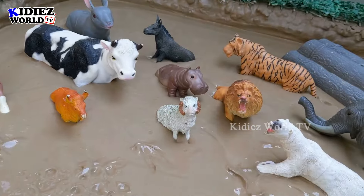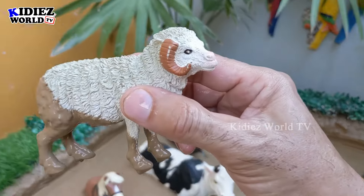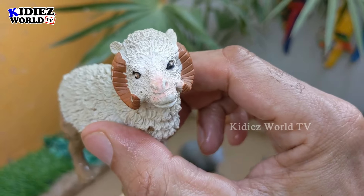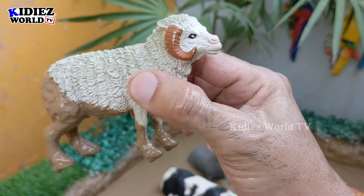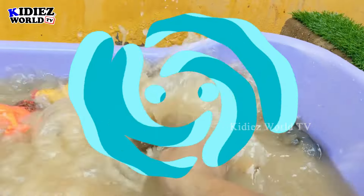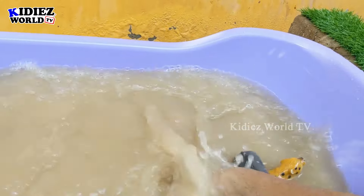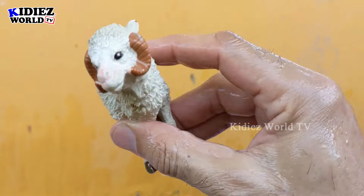Next we have a cute sheep. This sheep is a beautiful little farm animal and is very very muddy. So let's clean her — here we go!